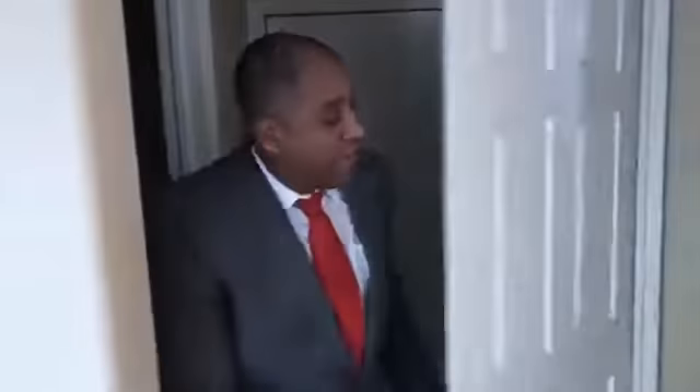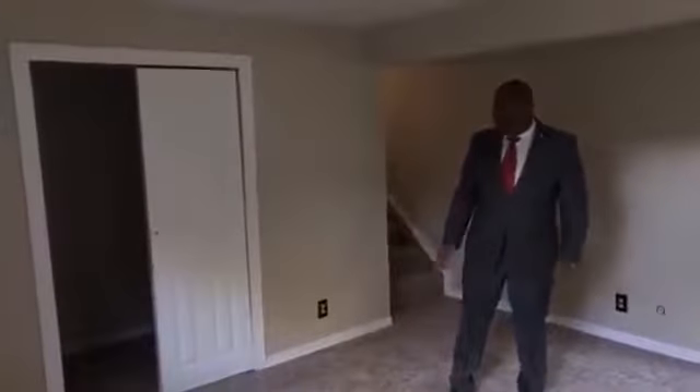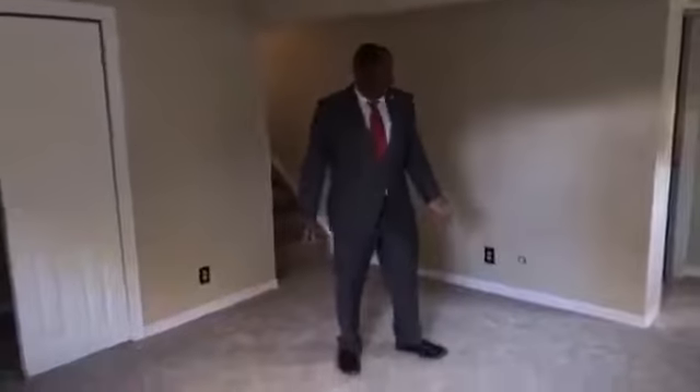Here we are in the lower level bathroom, finishing up some final touches — nothing huge to do here. From here we're heading downstairs to the basement. The basement is essentially one giant room and it does have lighting. There's no dedicated living space, but if you wanted you could make this its own bedroom if you need an extra room. It has a closet in the back, and your utility room is back in this direction where the water heater and furnace are located — everything's clean and ready to go.